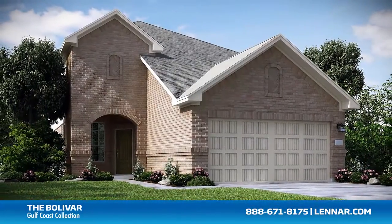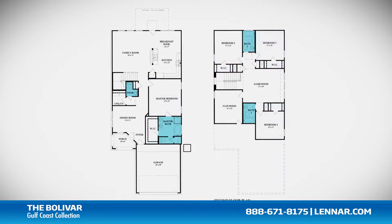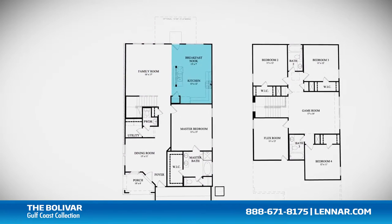Welcome to the Bolivar floor plan. This beautiful home includes an inviting front porch, four spacious bedrooms, three full bathrooms and one half bathroom, a formal dining room, a large family room, and a gourmet kitchen and breakfast nook,